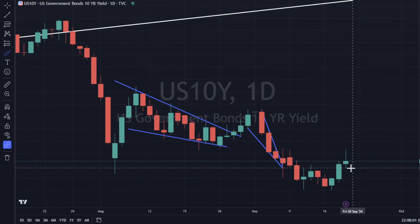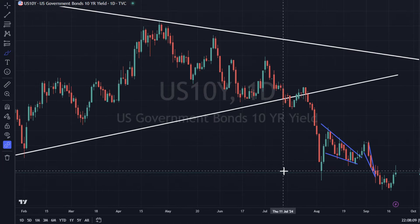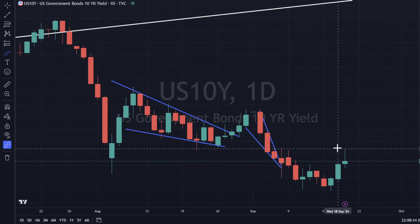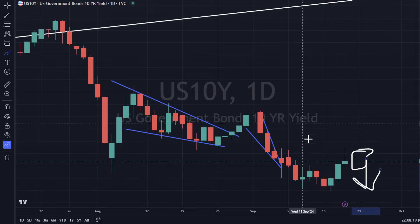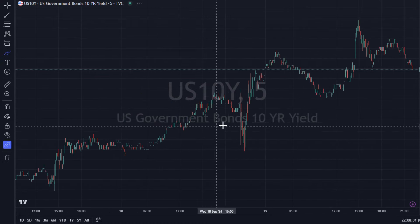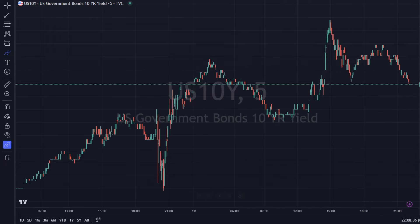The 10-year yield is up a little bit. We do have a wick at the top signifying selling pressure. It's kind of a tougher read — it doesn't have all the momentum in the world going down. I would look for a potential bearish engulfing or some bearish candlestick next, based on the wick showing a trading reversal trending lower.